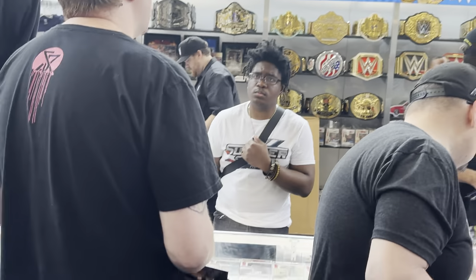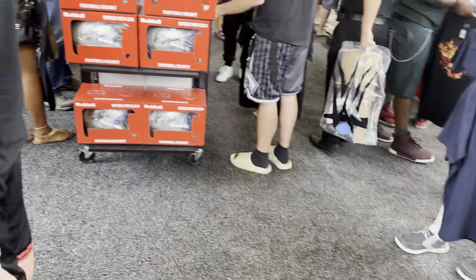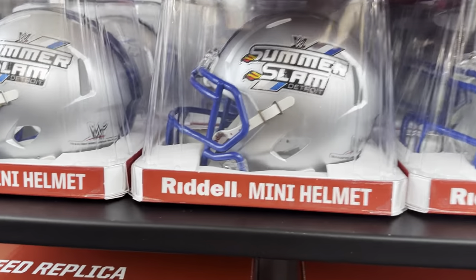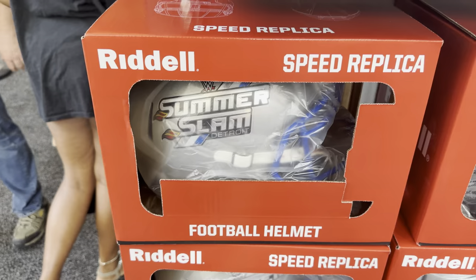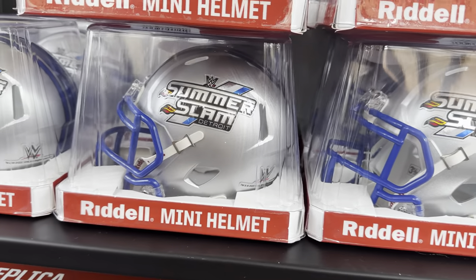Then they have the Andre 87, some flags and some cool signed Funkos, and the Shawn Michaels legacy belt. Then over here we have some football signed helmets. We have the Riddle right there — that's SummerSlam — and then we do have the full-size ones right here. The authentic ones were $400; I think these are like $120, and then these ones are a lot cheaper than the other ones, of course.